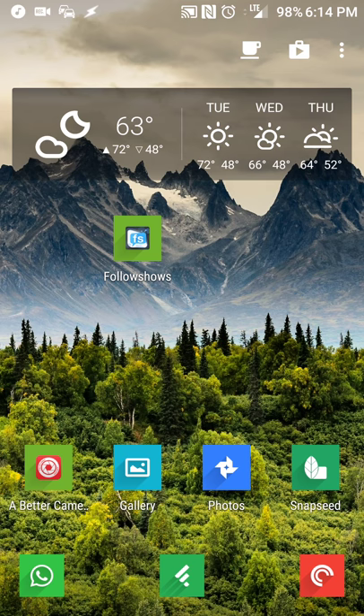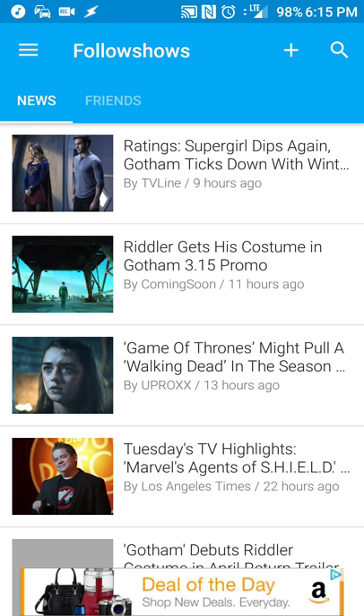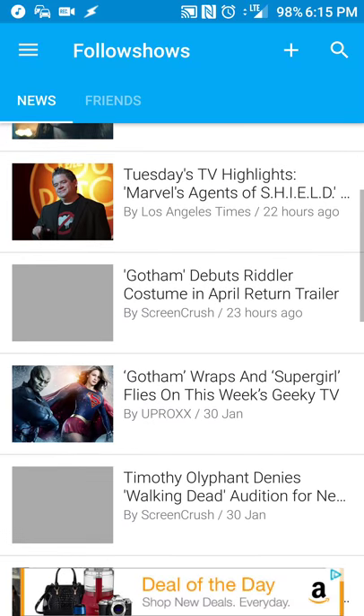Hey there guys, Neil here, back with an app review for Android and iOS users. For those of you who like to watch a lot of TV shows and need an easier way of keeping track of when they're going to resume, when they're going off the air, or if you want a news feed based solely on the shows you watch, you can register via a website or install their app using a service called Follow Shows. The app and service allows you to subscribe to shows you watch and get a regular stream of news.